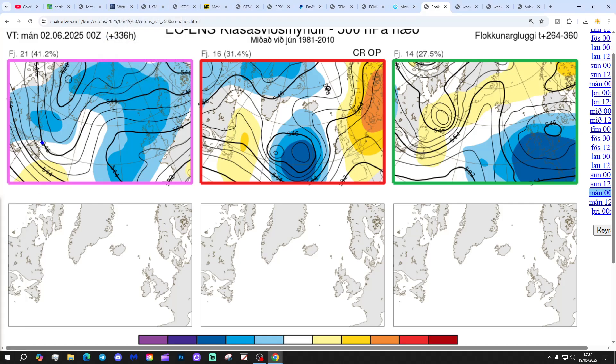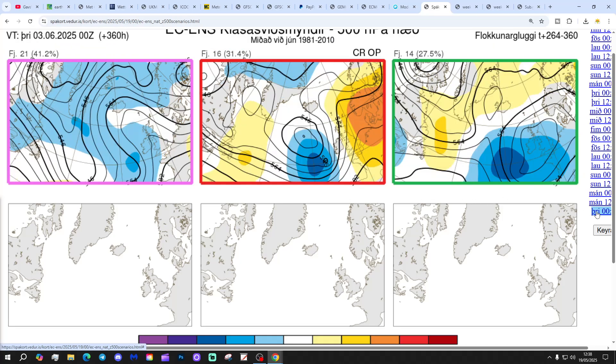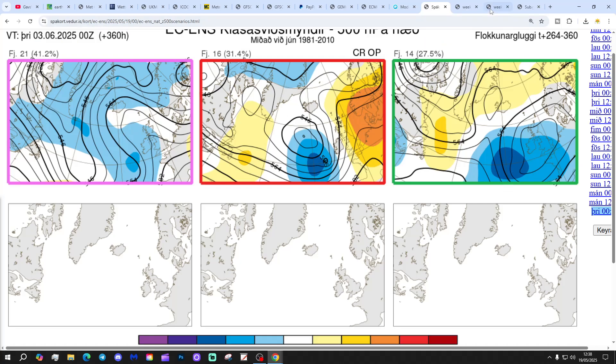These are the options on the table within the ECM ensembles today. For day 10 from the Icelandic Met Office — getting us to the 2nd of June — 21 members show quite a bit of low pressure from the Atlantic, but 16 including the control and the operational run show high pressure to the east and low pressure to the west, bringing winds from a southerly direction — warm, potentially very warm, but also potentially volatile. And 14 members show low pressure over the country, looking really unsettled. Getting to the 3rd of June: again 21 members with low pressure to the west, 16 with high pressure to the east and low to the west, and 14 with low pressure to the south — all a bit mixed, but the middle option being the warmest.